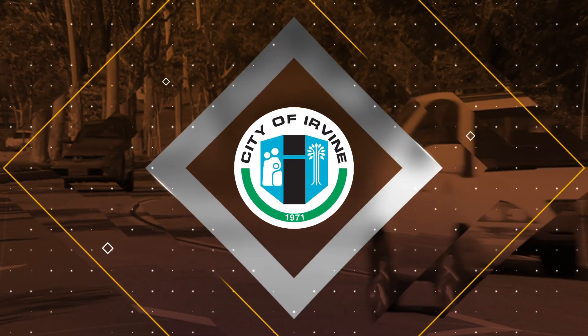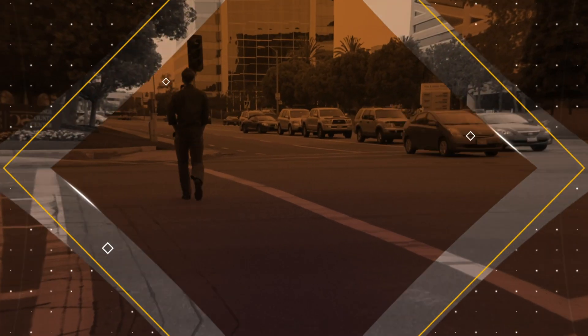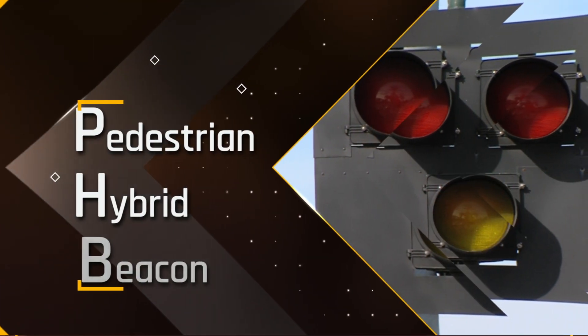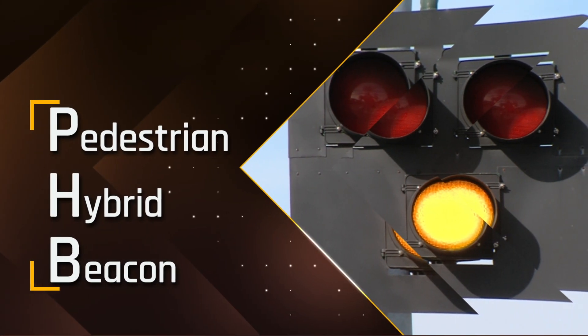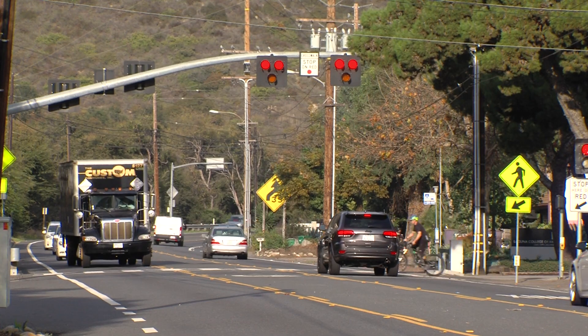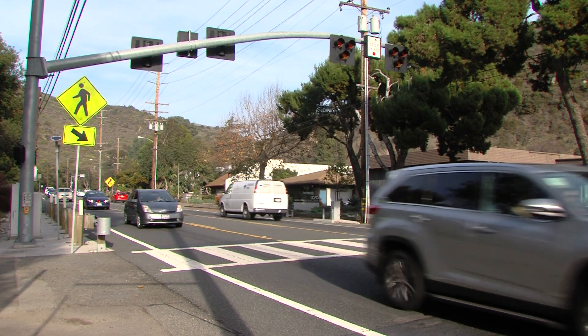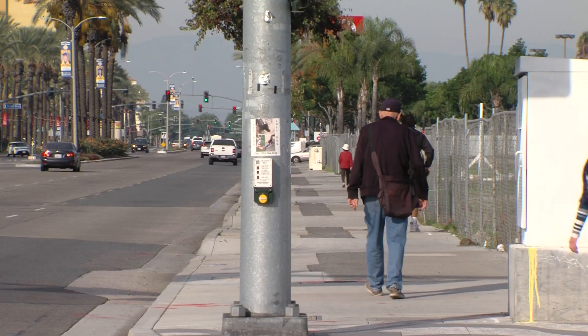The City of Irvine is installing a new traffic control device to help make crossing busy streets easier for pedestrians. This new device is called a Pedestrian Hybrid Beacon, or PHB, and provides pedestrians a safer crossing alternative than traditional crosswalks, especially in mid-block locations that are heavily traveled by pedestrians.